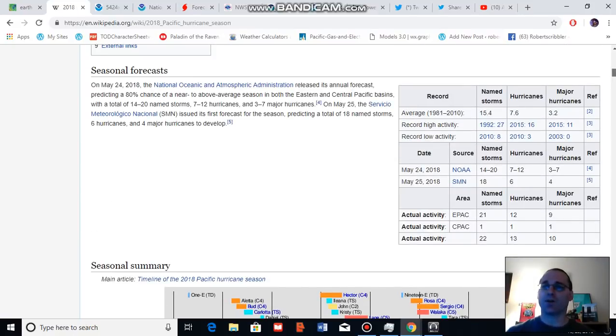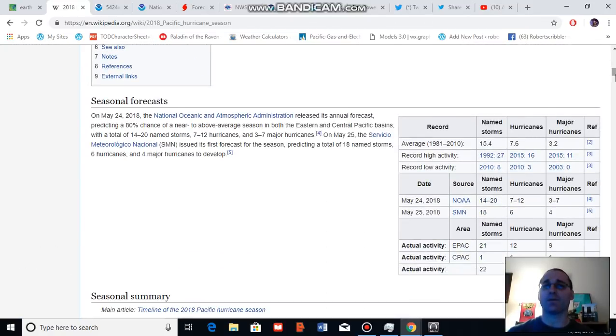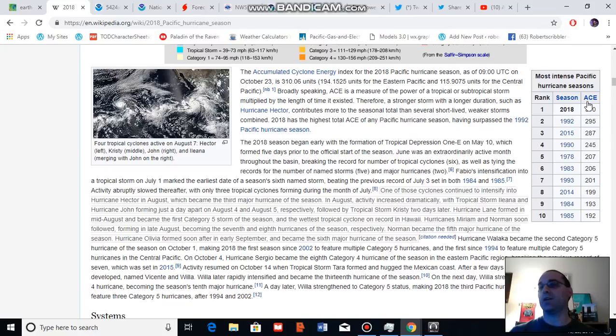I'd also like to call your attention to the number of category five hurricanes for the eastern Pacific — namely that there have now been three category five hurricanes. The climatological average for major hurricanes — category three and above — is three. So we're seeing three times the number of major hurricanes in this zone, and three category fives is a tie for the record. One other thing to point out is that the Accumulated Cyclone Energy Index for 2018 is now the highest on record — a new record for Accumulated Cyclone Energy, which measures the total energy of all cyclones that have formed in this zone. So, a number of milestones and records already broken in the eastern Pacific.